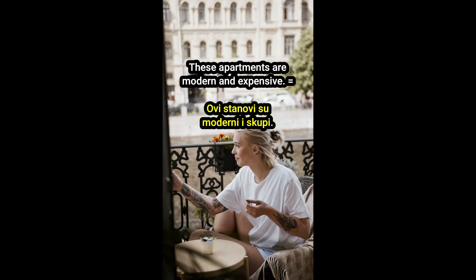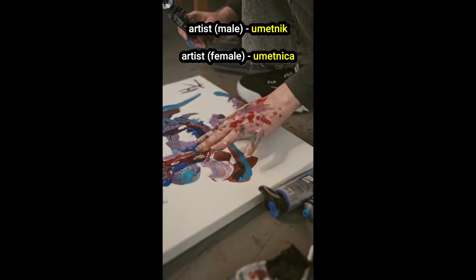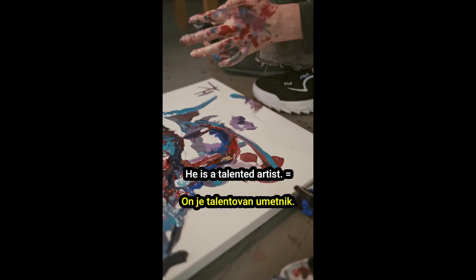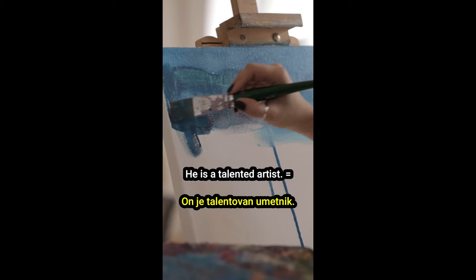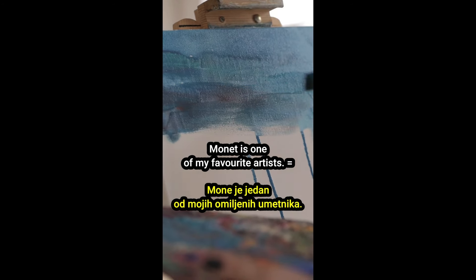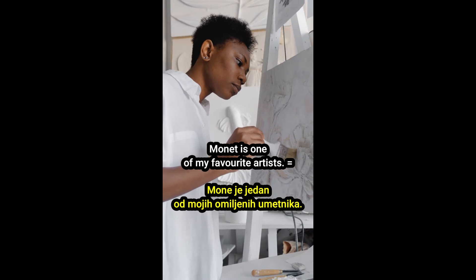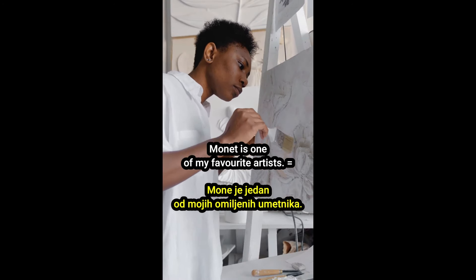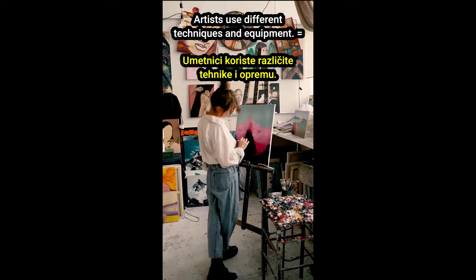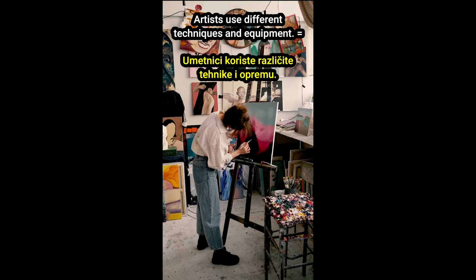Word of the day — reč dana: artist — umetnik, umetnica. He's a talented artist. On je talentovan umetnik. Monet is one of my favorite artists. Monet je jedan od mojih omiljenih umetnika. Artists use different techniques and equipment. Umetnici koriste različite tehnike i opremu.